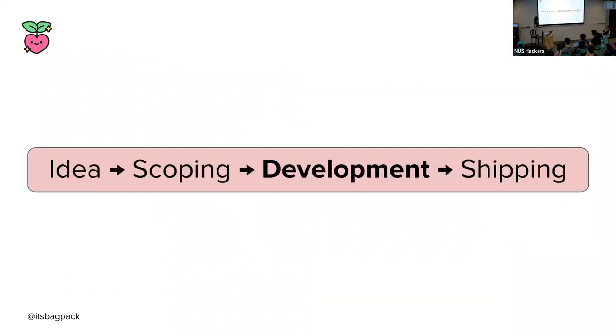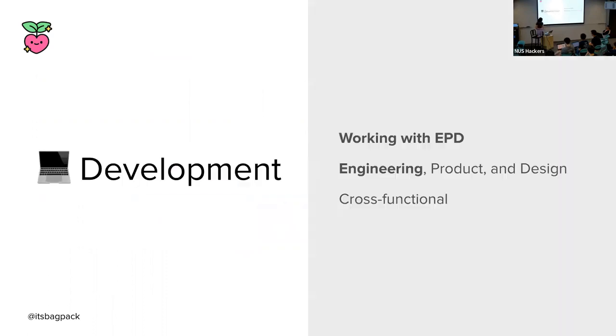Now we're ready to get cracking. The next stage of the feature lifecycle is probably the one that will be most interesting — the development stage. With most user-facing projects at GitHub, a cross-functional team of EPD is staffed: that's engineering, product, and design. But in the interest of time and today's audience, I'm just going to focus on the engineering aspects involved.